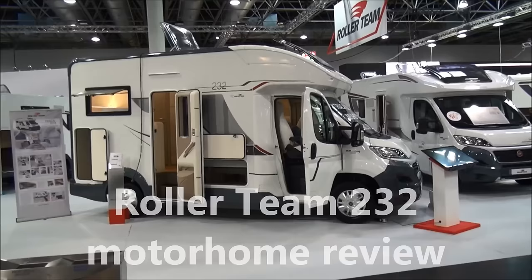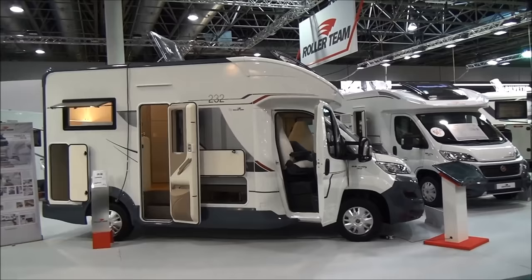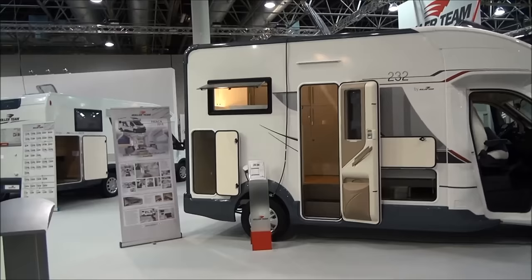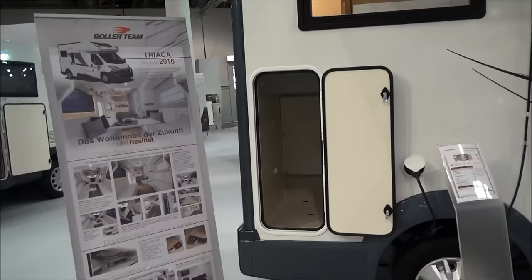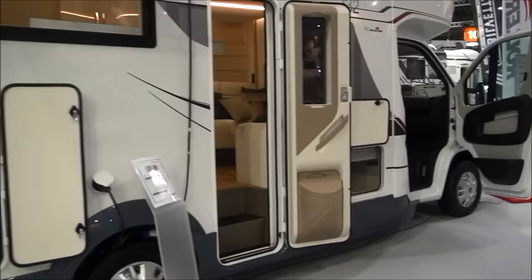This unusual vehicle is the Roller Team 232. It has a very innovative layout inside, but let's have a look at the outside for a moment. It's only 597 centimetres long and 216 centimetres wide. You're not going to get much in the garage — it's not particularly big. You don't have a bicycle in there, but if you want a bicycle you have to put it on the back, and they've already made allowance for that.